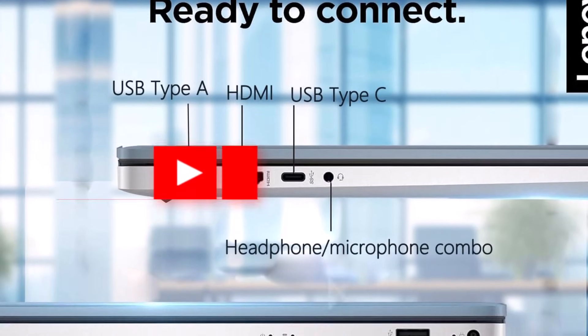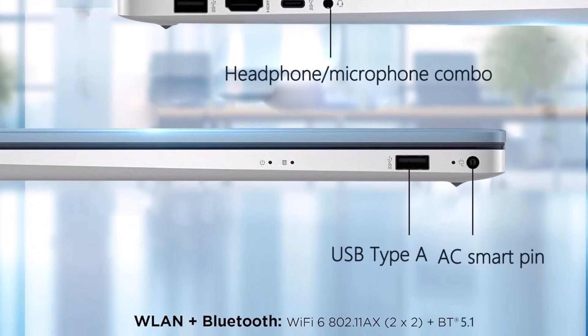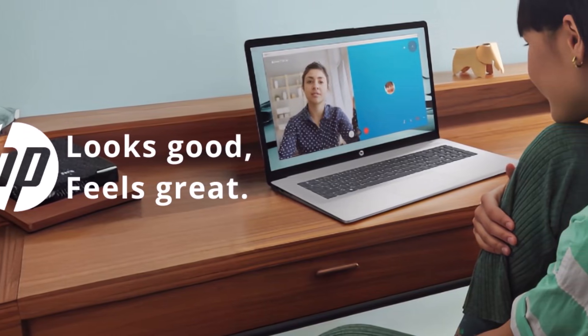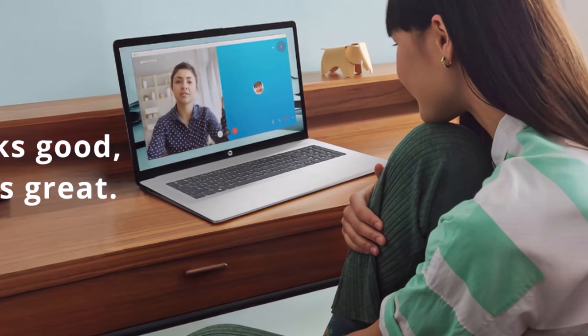The laptop also offers extensive connectivity options, including one USB Type-C port, two USB Type-A ports, an HDMI 1.4B output, and a headphone and mic combo jack, alongside reliable Wi-Fi and Bluetooth for seamless wireless communication.